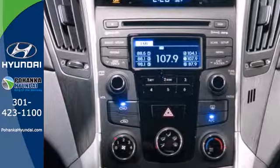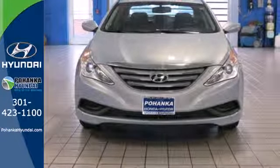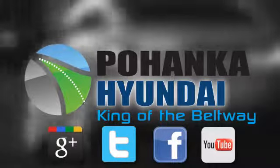This ride is ready to pamper you. Test drive and experience this Sonata today. Visit Bohenga Hyundai, King of the Beltway, today.